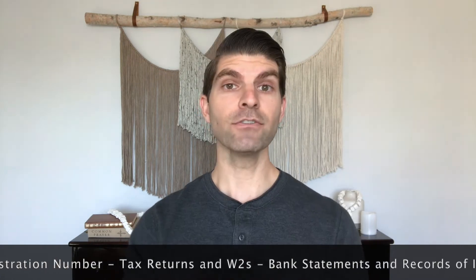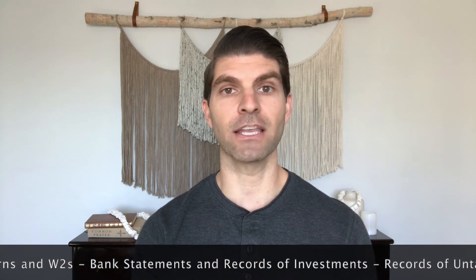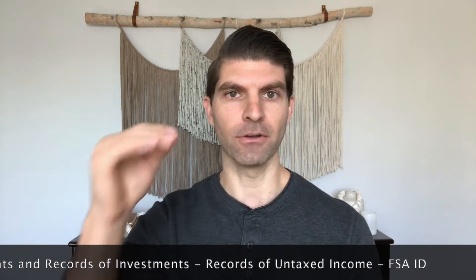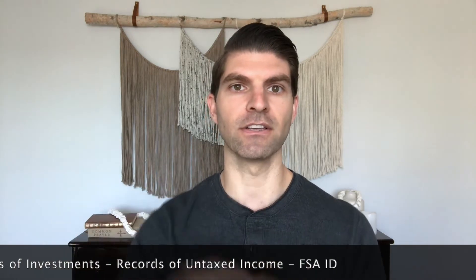Now there are some things you're going to need to gather and have with you in order to file the FAFSA. Number one being your social security card. If you're not a resident of the United States, you'll need an alien registration number. You'll also need a copy of your federal tax returns or your W-2 forms. You'll need bank statements and records of investment, records of any untaxed income. And you'll need what's called an FSA ID in order to electronically sign your documents. You can get that as part of the process for filling out the FAFSA — there'll be a link you can follow to get your FSA ID. You can do it ahead of time, or you can also do it when you start to file.